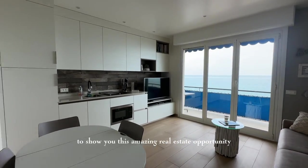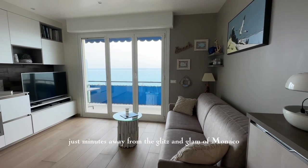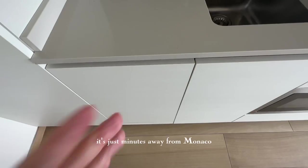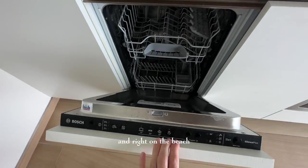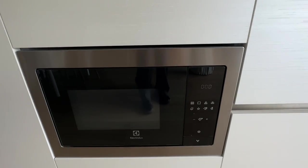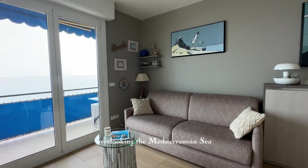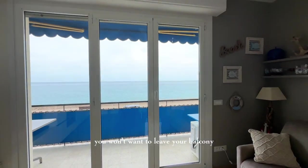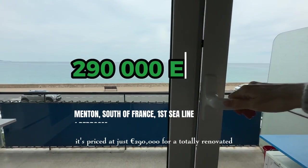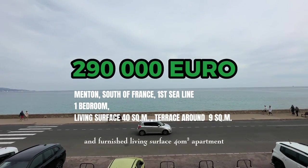Hey guys, I'm so excited to show you this amazing real estate opportunity in the French Riviera, just minutes away from the glitz and glam of Monaco, and right on the beach so you can have your toes in the Mediterranean in no time. The view is breathtaking, overlooking the Mediterranean Sea — you won't want to leave your balcony. And here's the kicker: it's priced at just 290,000 euros for a totally renovated and furnished 40 square meter living surface.